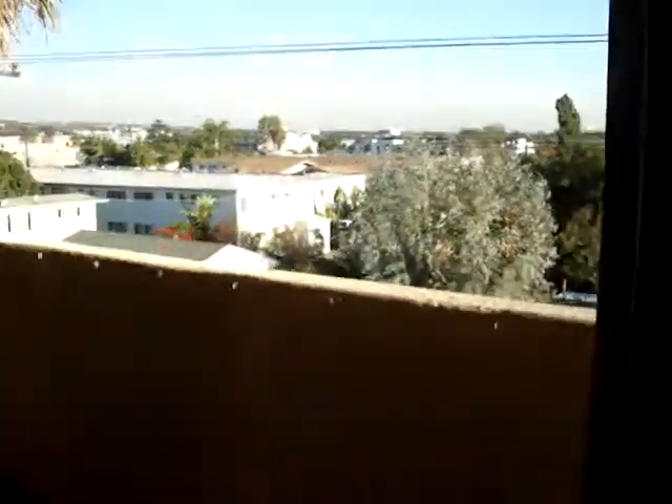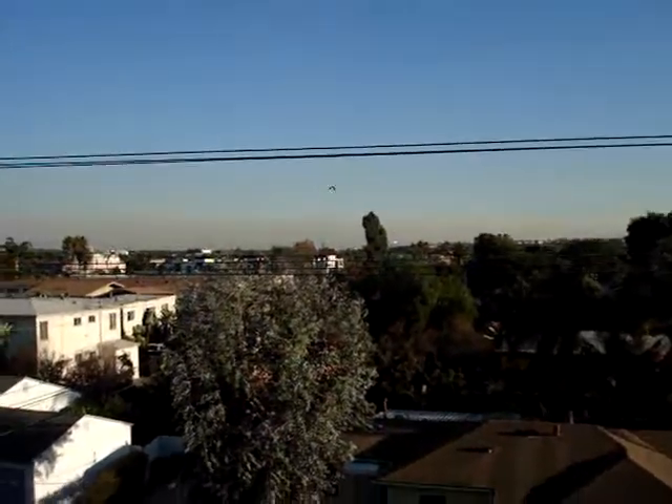View. Big balcony. Smog. You can see the door to the master bedroom.